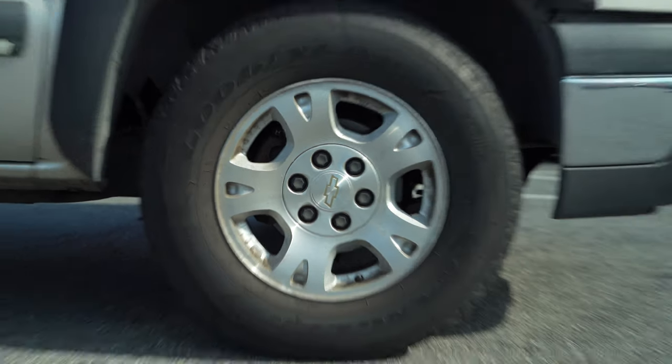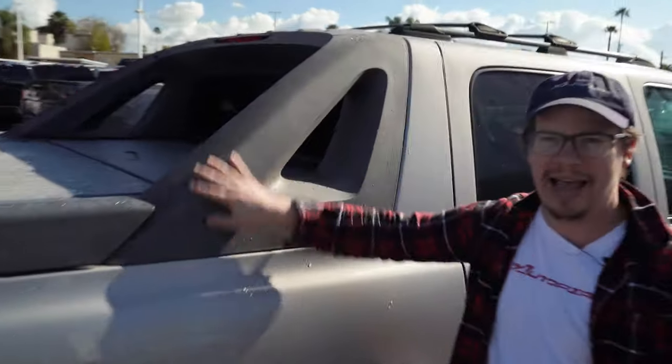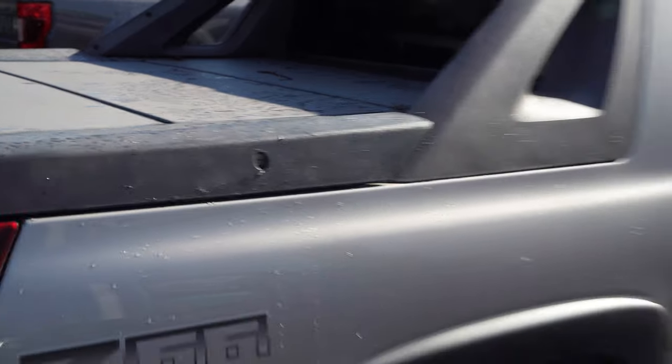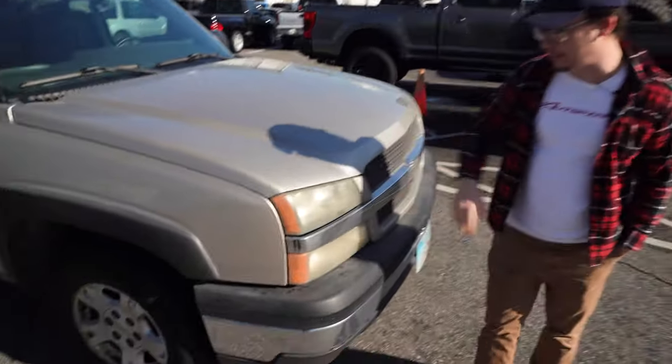We've all seen this car probably. We've all wondered, like, what's the deal? With all the weird cladding, like, what's going on here? No other pickup truck has this. It's very strange. Why is the bed so short? Let's get into it. It actually looks really good. The paint looks really nice. This is an '04, so this is 20 years old. The headlights are faded, like you'd expect.